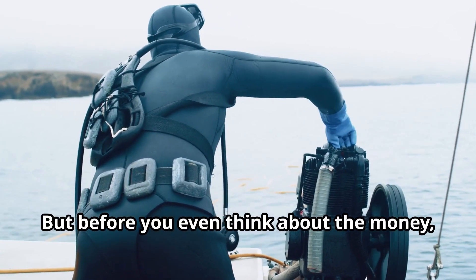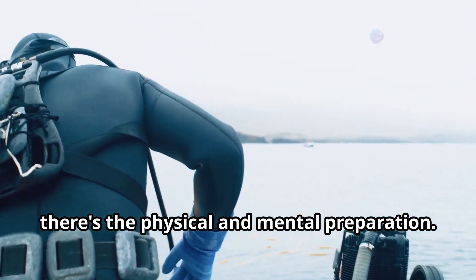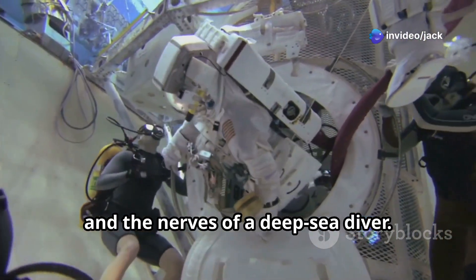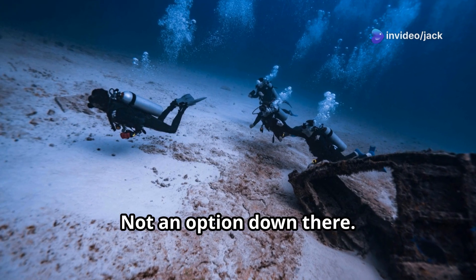But before you even think about the money, there's the physical and mental preparation. You'll need the health of an astronaut and the nerves of a deep-sea diver. Claustrophobia? Not an option down there.